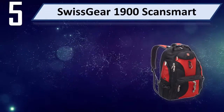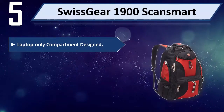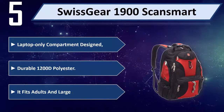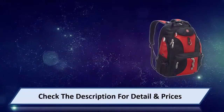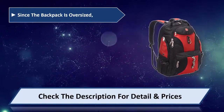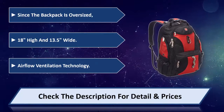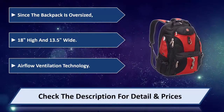Number 5: Swiss Gear 1900 ScanSmart. It features a laptop-only compartment designed for security, durable 1200D polyester construction, and fits adults and large children best. Since the backpack is oversized at 18 inches high and 13.5 inches wide, it also includes Airflow Ventilation Technology. Please check the description for detail and price.